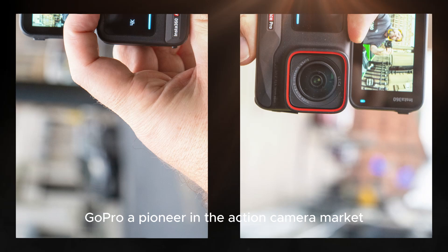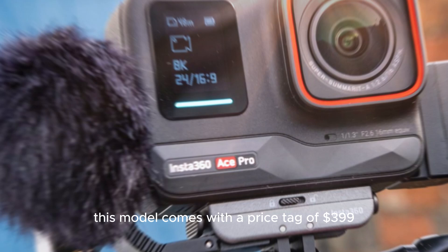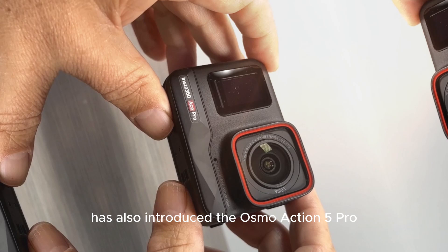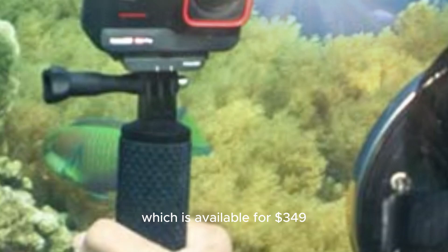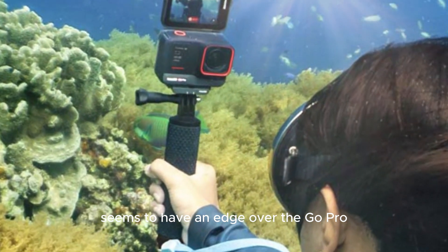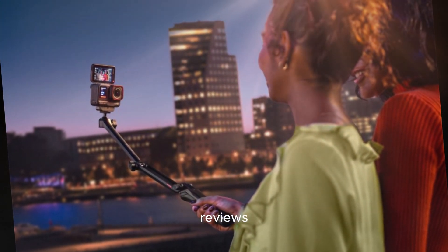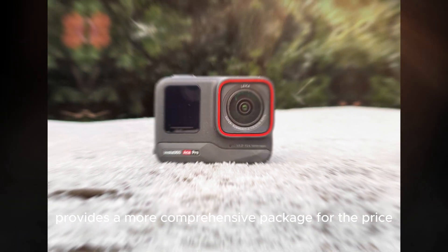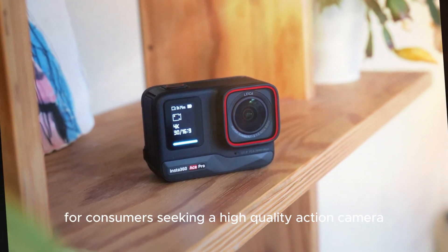GoPro, a pioneer in the action camera market, has recently launched the Hero 13 Black, priced at $399. DJI, another major player, has also introduced the Osmo Action 5 Pro, available for $349. In terms of value, the Osmo Action 5 Pro seems to have an edge, as reviews and comparisons suggest it provides a more comprehensive package for the price, making it a potentially better choice for consumers seeking a high-quality action camera.